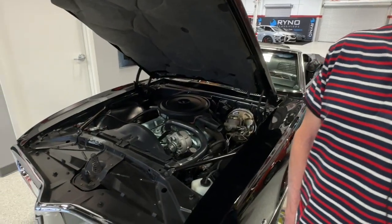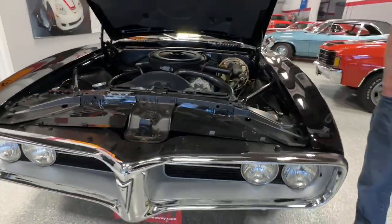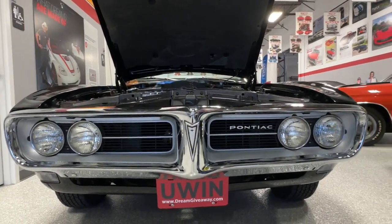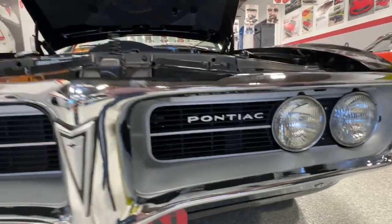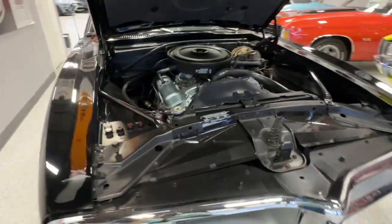I'll show you the window sticker on another day once we get all this Facebook Live stuff worked out. They spent an extra $9 to get this Starlight — actually tuxedo black paint on here. Got to love the body lines on this thing.